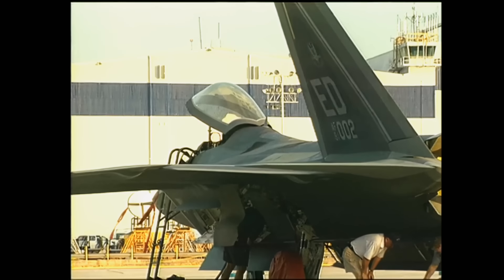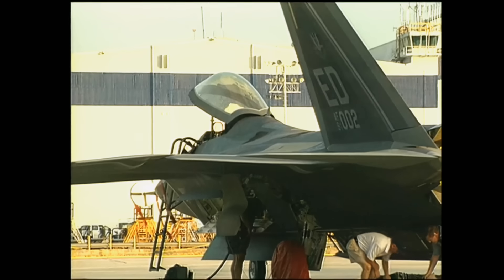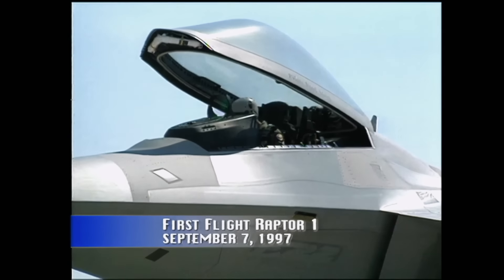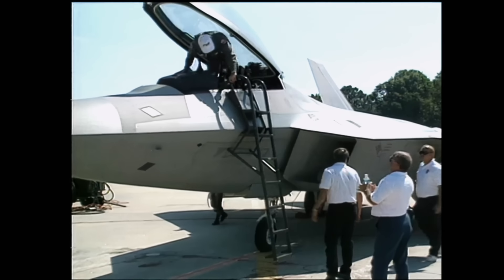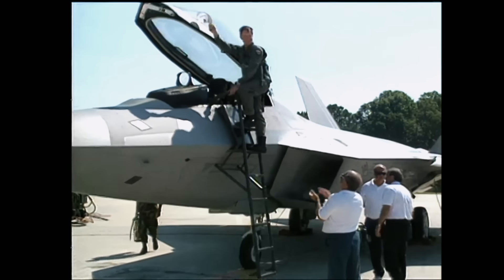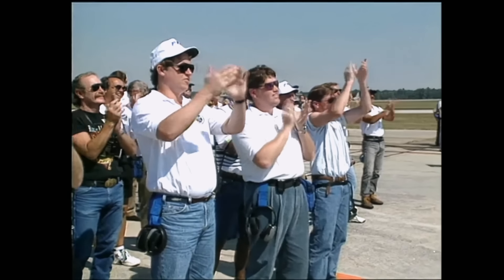Byer believes that won't be the case this time, but he won't know for sure until his flight is over. The man with the best vantage point to compare Ship 1 and Ship 2 is test pilot Paul Metz, who flew Raptor 1 on its first flight. Metz is a former US Air Force fighter pilot with more than 7,000 hours flight time and more than 33 years of experience.